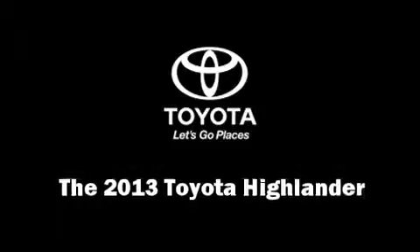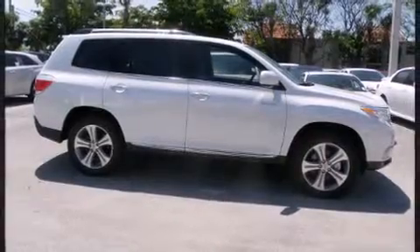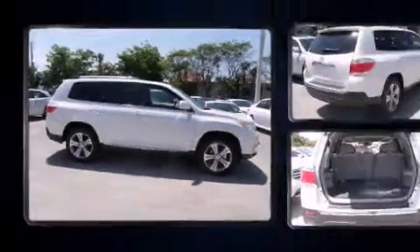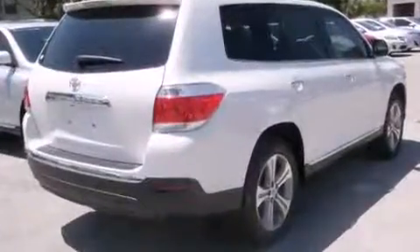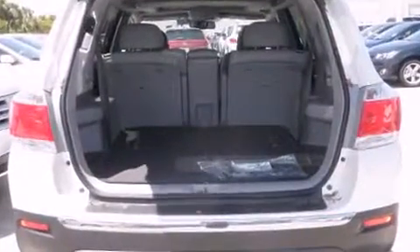Take command of the road in the 2013 Toyota Highlander. A 3.5-liter V6 engine pairs with a sophisticated 5-speed automatic transmission, and for added security, Dynamic Stability Control supplements the drivetrain.